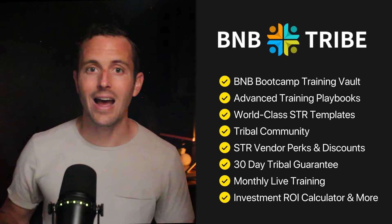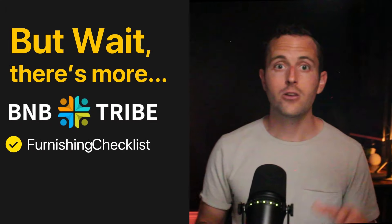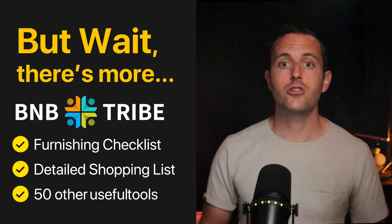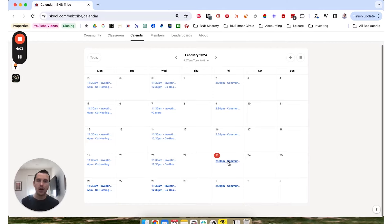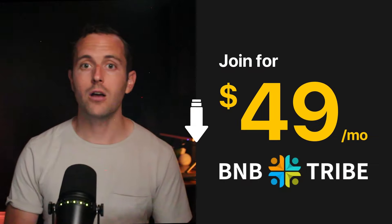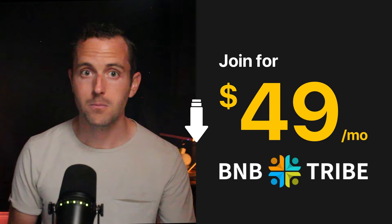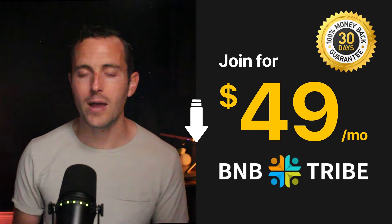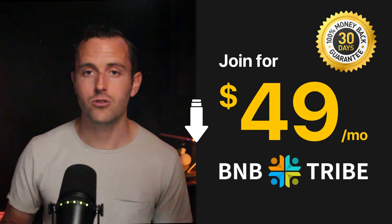When you join BNB Tribe, you'll get instant access to over $4,000 worth of savings, plus my entire Airbnb furnishing checklist and detailed shopping list, over 50 other awesome tools, and step-by-step trainings showing dozens of other ways to boost your Airbnb bookings. Joining costs just $49 a month, and if you don't absolutely love it, it's free — zero risk — and I can guarantee you'll meet amazing hosts and have way more fun hosting.